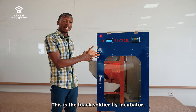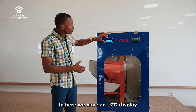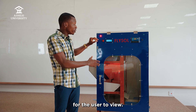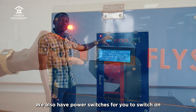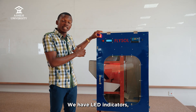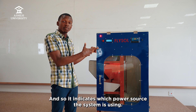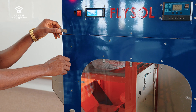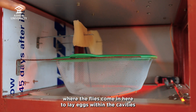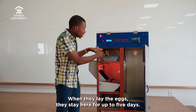This is the black soldier fly incubator. It is called Fly Soul, meaning fly solution. We have an LCD display that shows whatever is happening within the system for the user to view. We also have power switches for you to switch on whatever you need to control. We have LED indicators — red for grid and green for solar — indicating which power source the system is using. In here we have the first cabinet, that is the egg stage, where the flies come in to lay eggs within the cavities of something called eggies, which is placed within it.